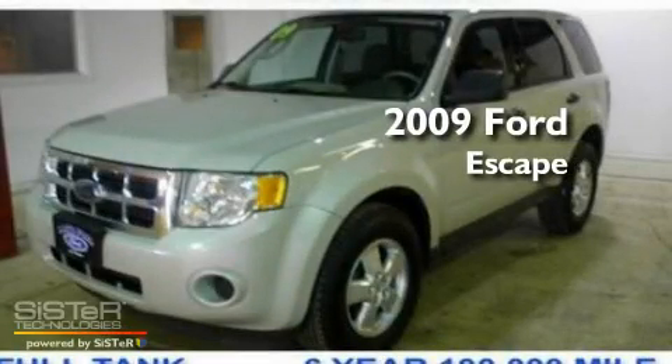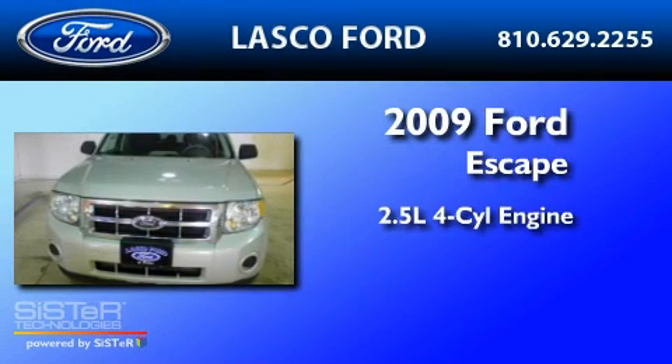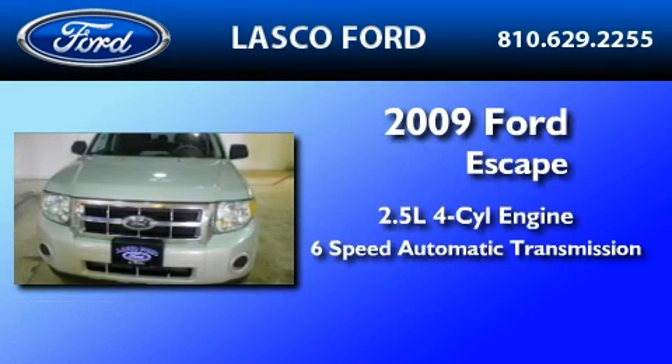This is a certified pre-owned 2009 Ford Escape. It has a 2.5-liter 4-cylinder engine and a 6-speed automatic transmission.